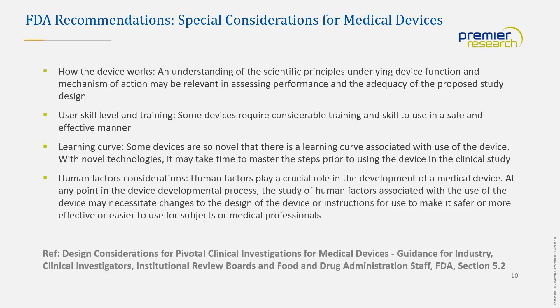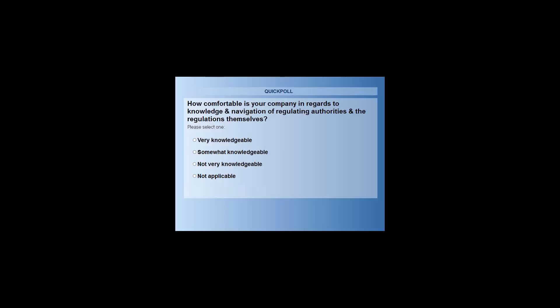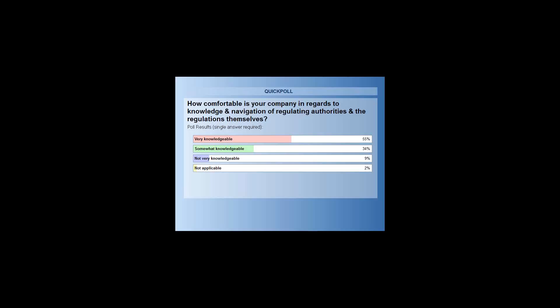The second polling question asked: how comfortable is your company in regards to knowledge and navigation of regulatory authorities and the regulations themselves? Results showed 55% said very knowledgeable, 34% said somewhat knowledgeable, 9% said not very knowledgeable, and just 2% said not applicable.